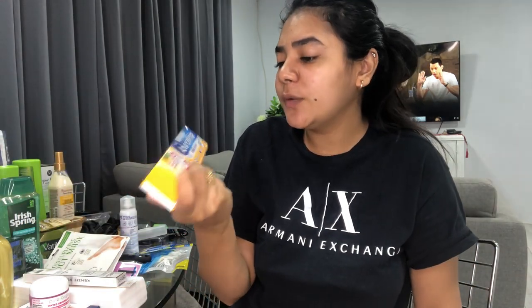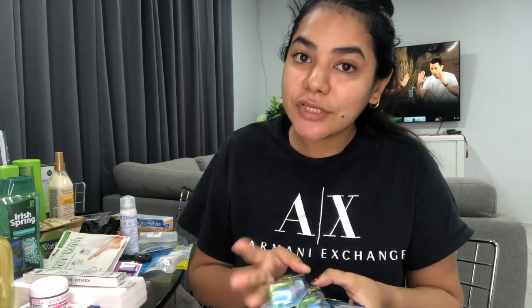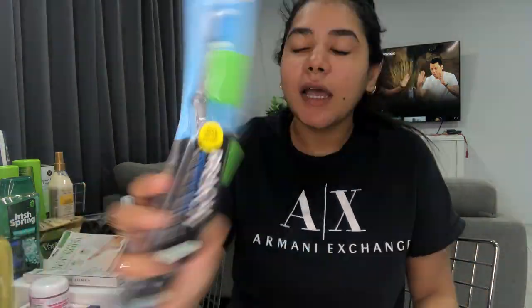I picked up one toothpaste — the Arm & Hammer Advanced White Extreme Whitening — just to have on hand. And a bunch of toothbrushes, because you should be changing your toothbrush every three months. This is his — the Oral-B charcoal one — and these are mine. I use soft bristle and he uses medium. I like these because they come with a little toothbrush cover.